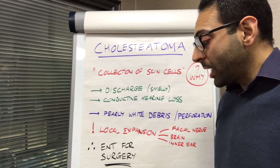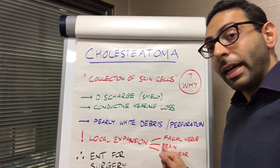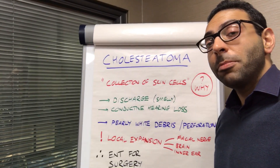So it's quite a serious thing. You generally refer to ENT because ultimately the only thing you can do is get rid of that cholesteatoma from inside, to prevent some of these complications. So: cholesteatoma — think abnormal collection of skin cells, leads to various symptoms, ultimately surgical extraction. I hope this helps.